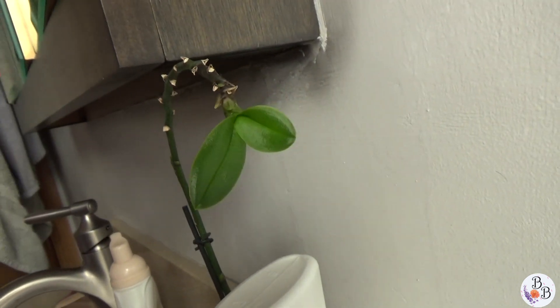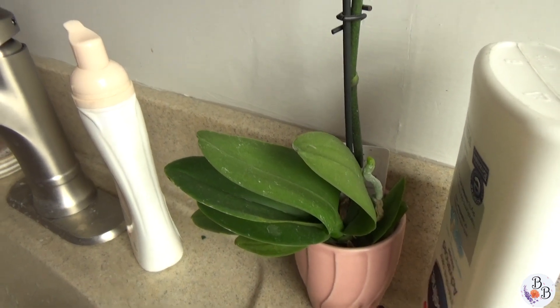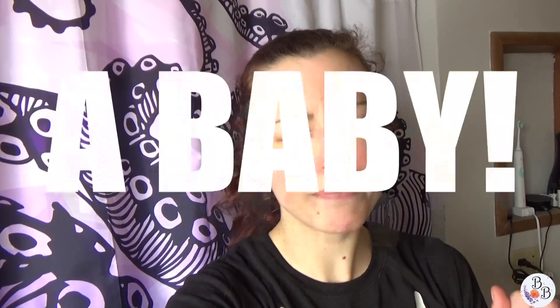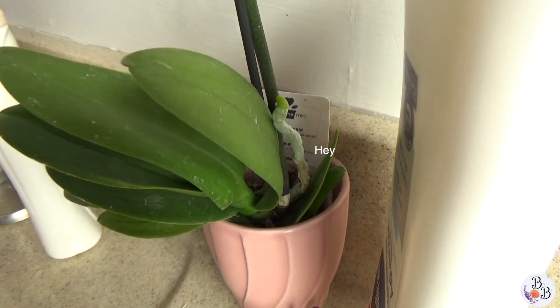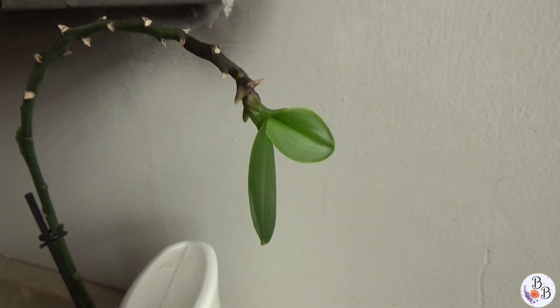I was like, are you confused? Because leaves are supposed to grow at the bottom of the plant. So I looked it up and surprisingly they said that when your orchid does that, it's having a baby. I'm having an orchid baby! And I have to wait until it grows the roots — the aerial roots like this one here. This one hanging out is a root, so I have to wait until this starts to grow some roots.